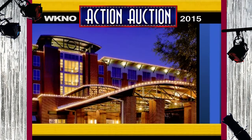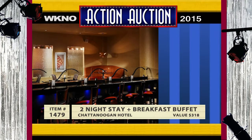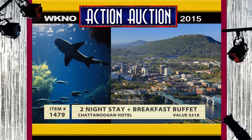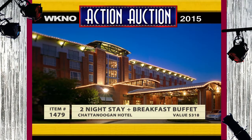Make it a romantic stay at the stylish Chattanoogan Hotel in Chattanooga, Tennessee. Your party of two can relax and enjoy the hospitality of this AAA Four Diamond Hotel. This two-night stay for two includes breakfast. You're close to the Tennessee Aquarium, the Chattanooga Zoo, terrific restaurants, and all the nightlife you care to enjoy in downtown Chattanooga. Retail value for this excursion is $318.